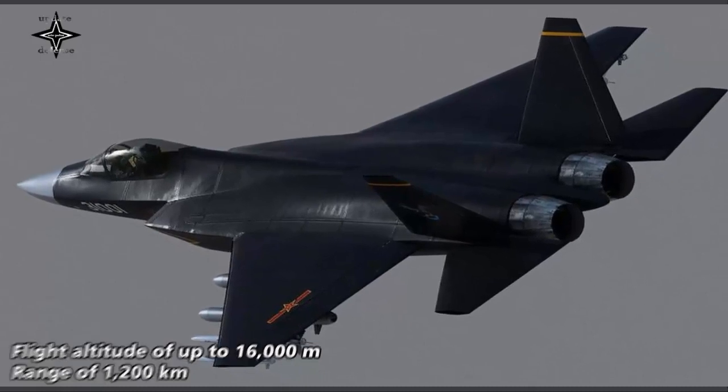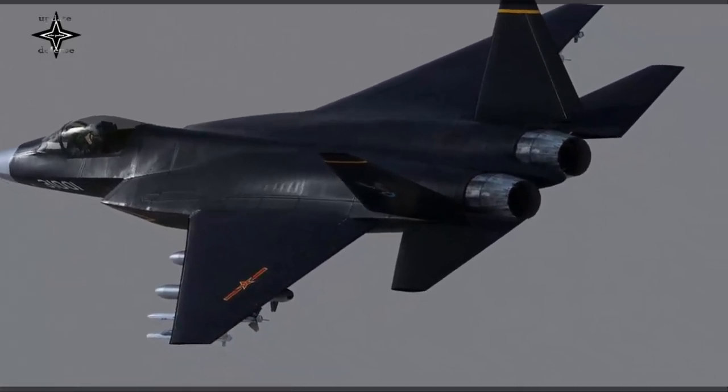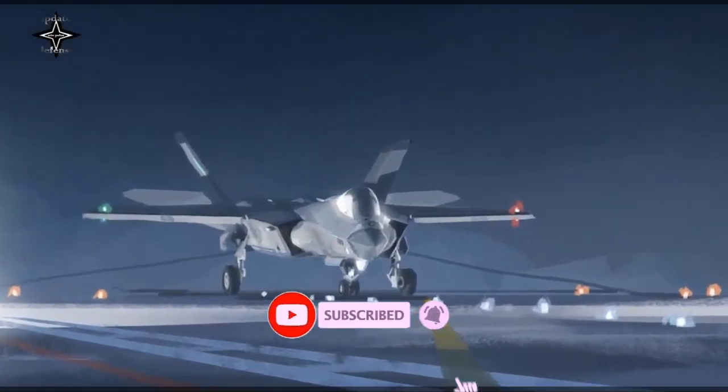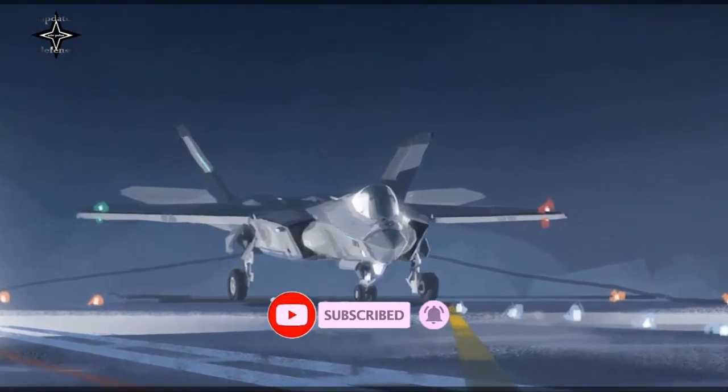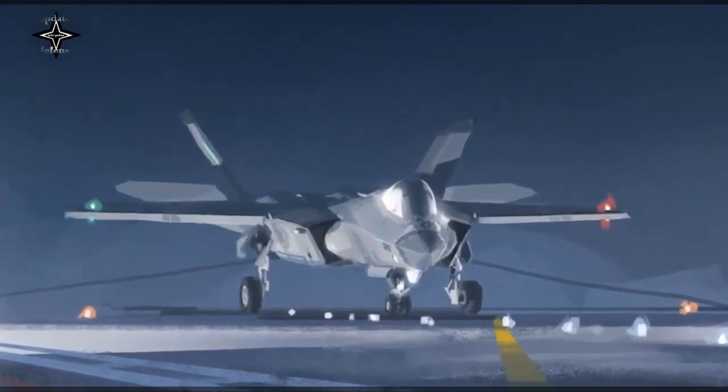For combat, the J-35 has two internal weapons bays that can each carry two medium-range air-to-air missiles. As with the F-35 Lightning II, in beast mode the J-35 can hang a variety of weapons under its wings, providing three hard points each.